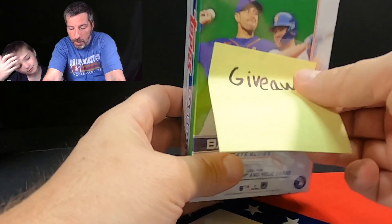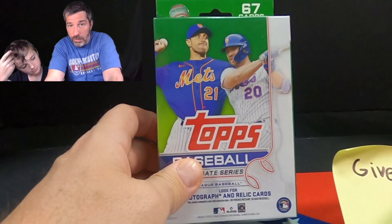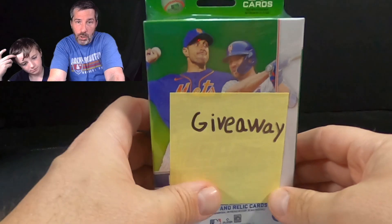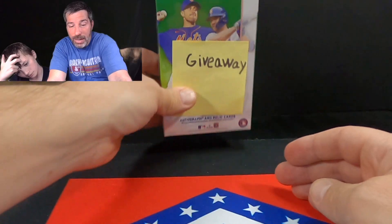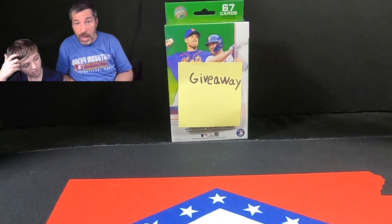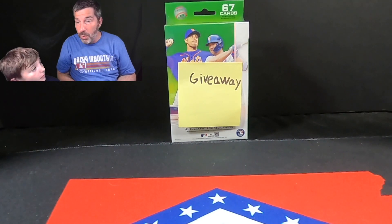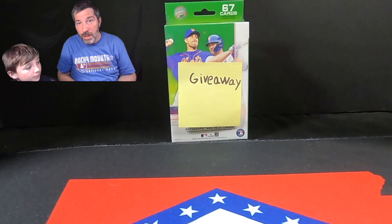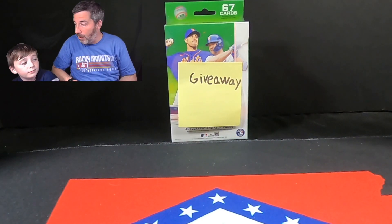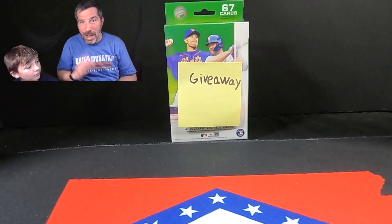Remember guys, when we get to 600 subs, we're giving this away — I think we'll be there before you know it. We really appreciate everyone watching the videos — we always have tons of giveaways going on. Baseball season starts next week and it's going to be super interesting with the new rules — no more shifts, the pitch clock — the game's going to be exciting. This is the most I've looked forward to a season in a long time. Ryder, we're going to try to make some games this year. Go see some of our favorite players. Make sure you like and subscribe, follow us on Instagram, look for us on Whatnot — same name. We've got shows coming up, we always have fun deals on there. Until next time, we'll see you later. Bye y'all!